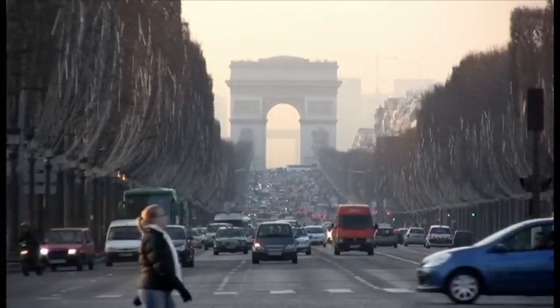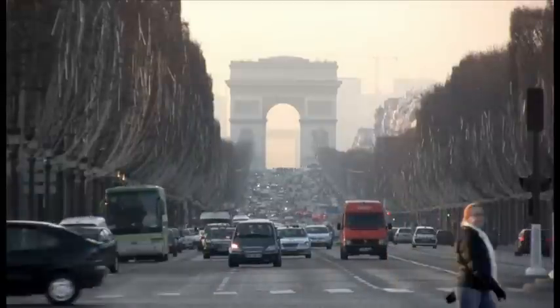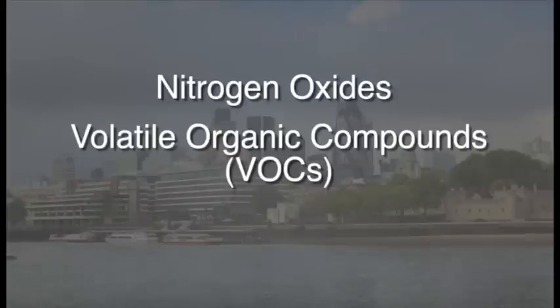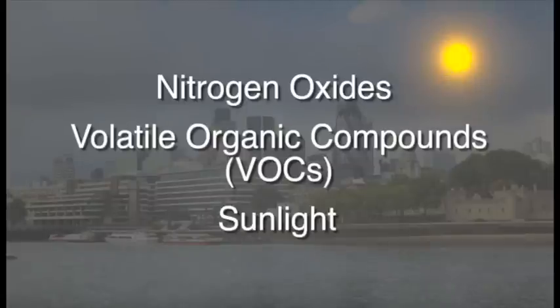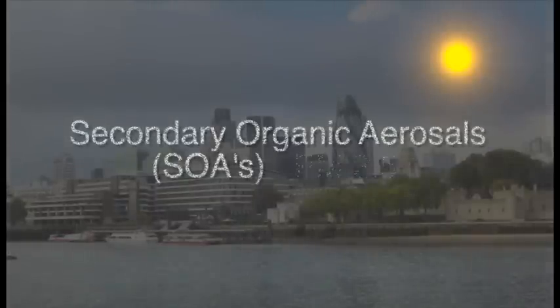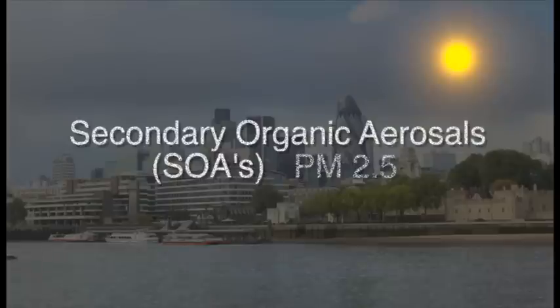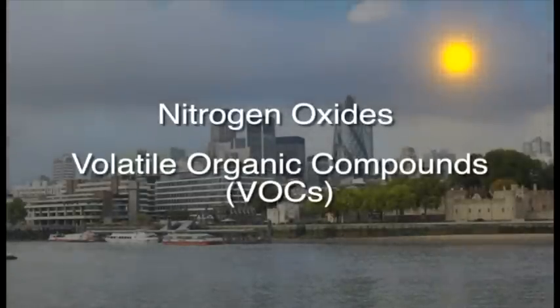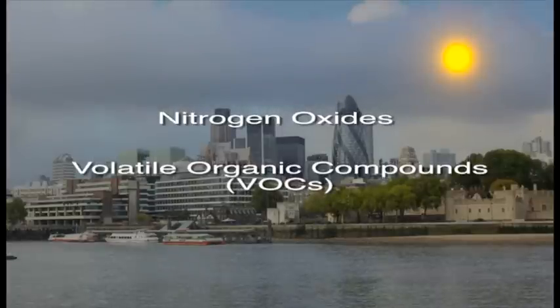The first step is understanding how it is formed. Ozone is created through a complex chemical reaction between nitrogen oxides, volatile organic compounds or VOCs, and sunlight. In a similar photochemical reaction, VOCs produce secondary organic aerosols, a component of PM2.5, a very fine particulate matter that poses a serious health threat. Since sunlight is obviously a good thing, reducing ozone and PM2.5 hinges on lowering the nitrogen oxides and VOCs in our atmosphere.